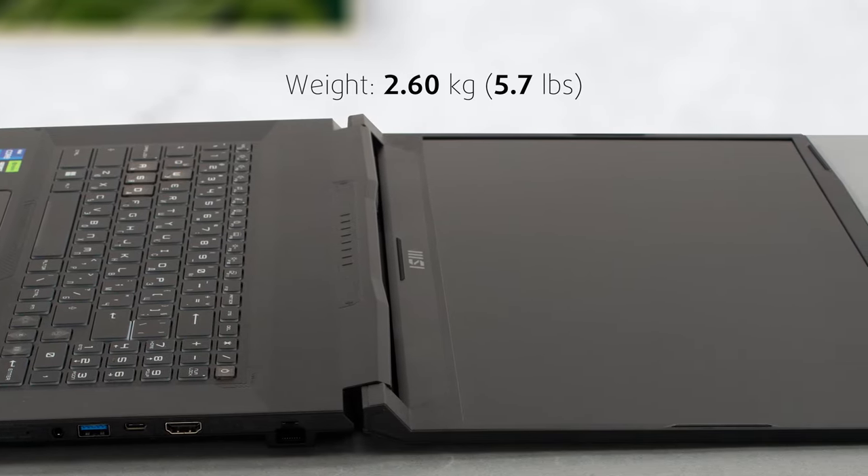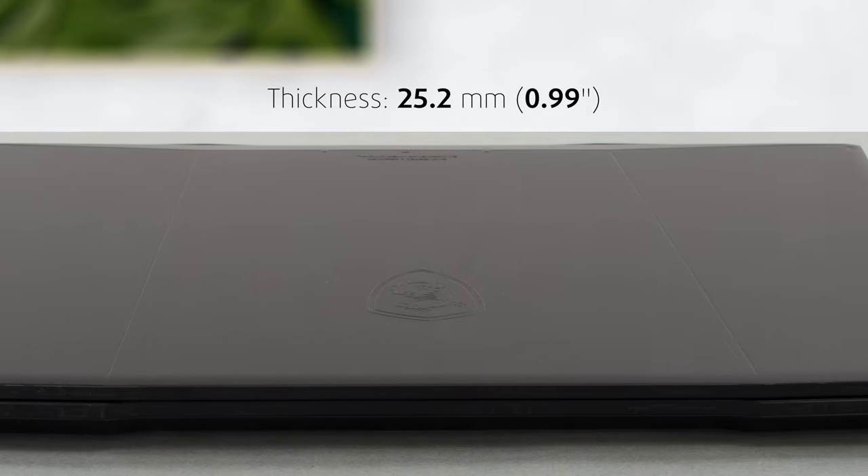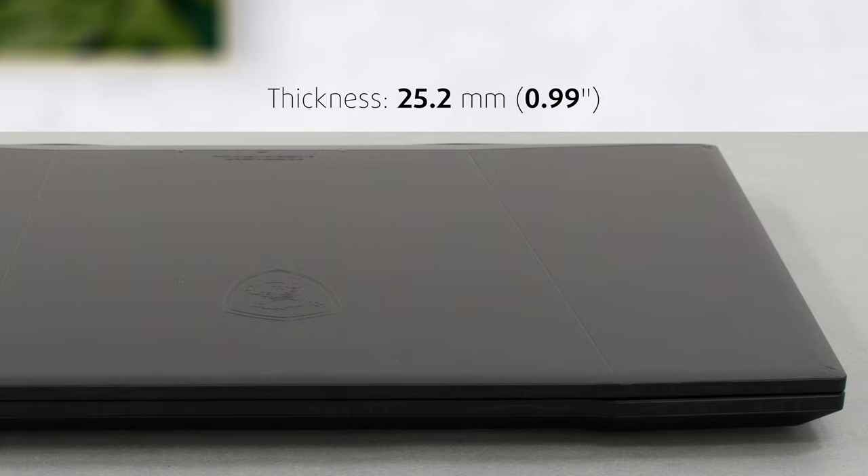For portability, you've got a weight of 2.6kg and a profile of 25.2mm, which is fine for a 17-inch machine.